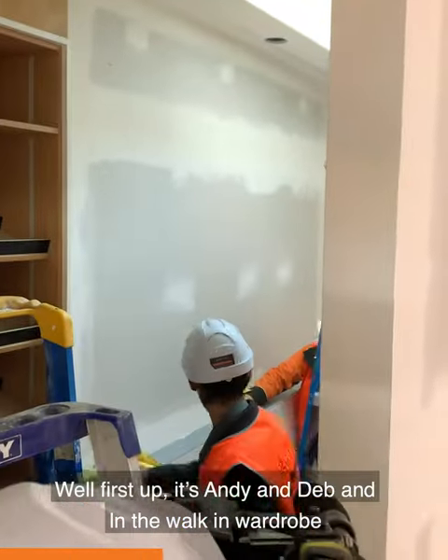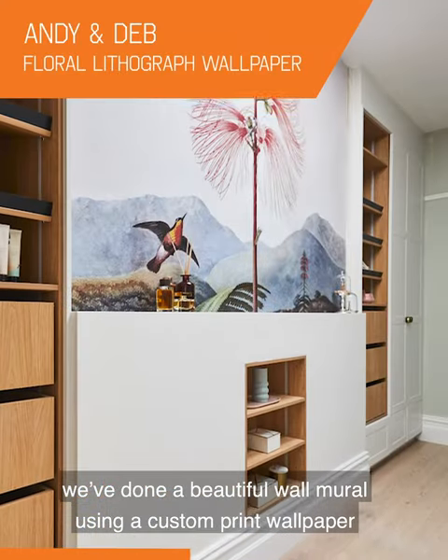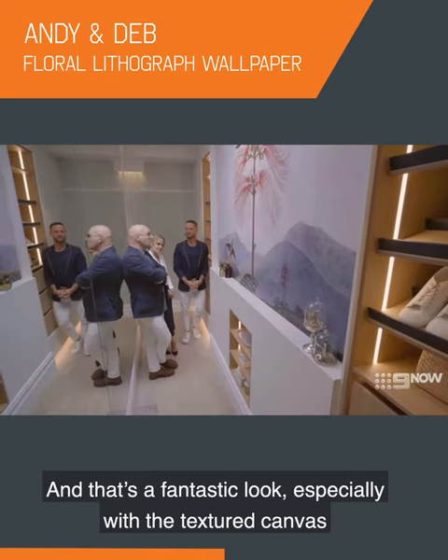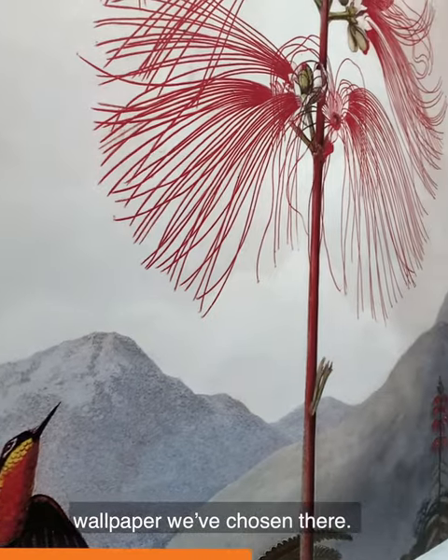First up, it's Andy and Deb, and in the walk-in wardrobe we've done a beautiful wall mural using a custom print wallpaper of a bird lithograph poster. And that's a fantastic look, especially with the textured canvas wallpaper that we've chosen there.